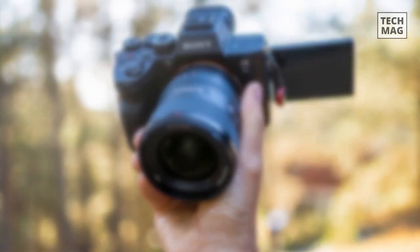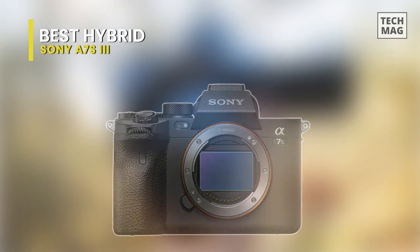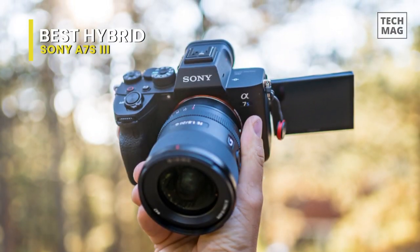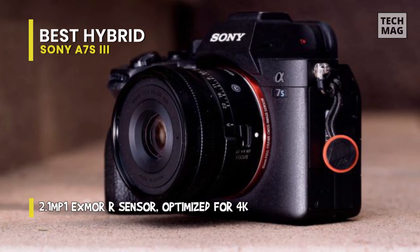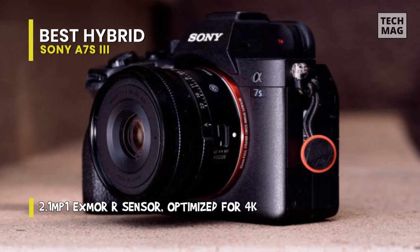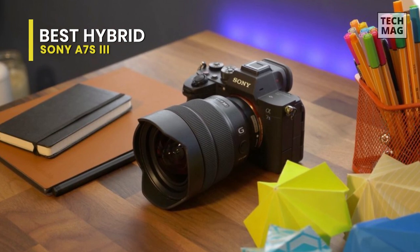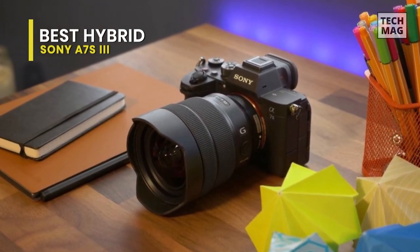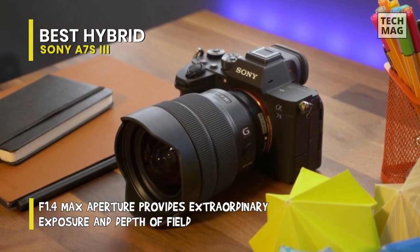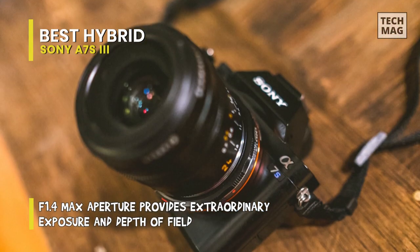Best Hybrid: Sony A7S III. It's taken Sony five years to upgrade the video-centric A7S II to Mark III, but the wait has been worth it to keen enthusiasts and professional movie makers. It might not boast 6K or 8K resolution, and with only 12.1 megapixels, it's not a powerhouse still-shooting machine either. But apart from the extensive and expensive cinema camera, it's the only camera that can shoot 4K at 60fps, full frame with no crop, recorded internally in 10-bit 4:2:2 with no limitations on recording time, and with all the advanced autofocus functions still working.